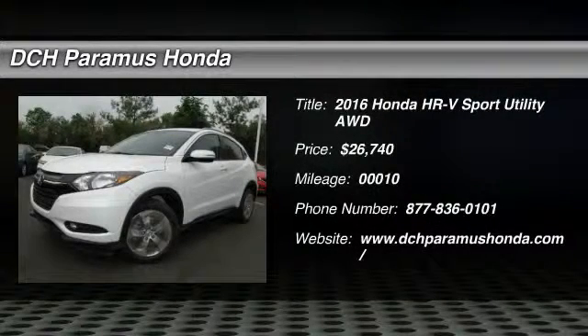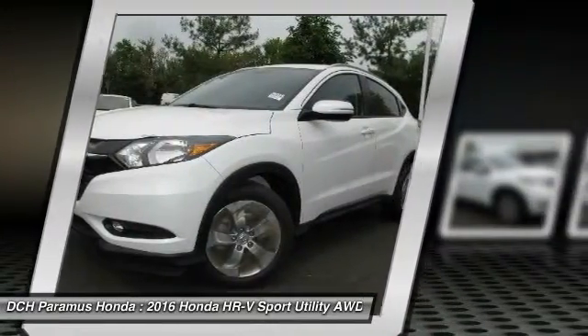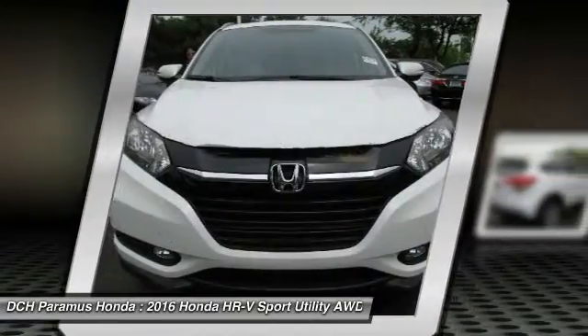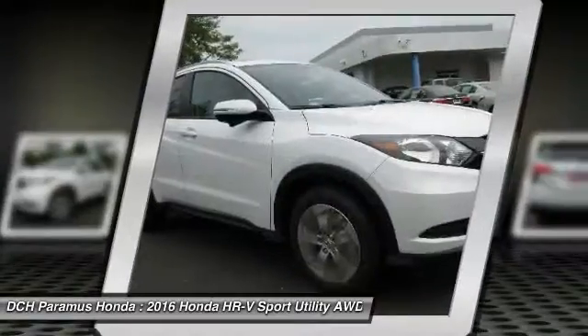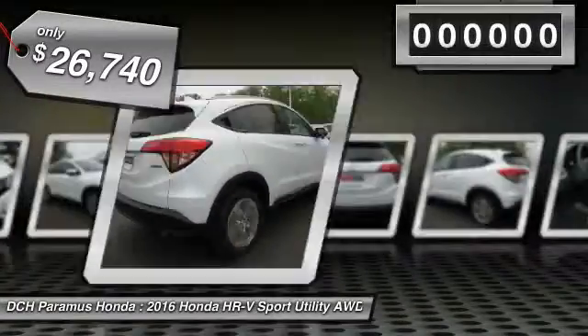The 2016 Honda HR-V. The HR-V has a good-looking exterior with a clean design. It comes with a well-tuned suspension and a handsome and flexible interior with tons of options to choose from. And it's priced below $30,000.